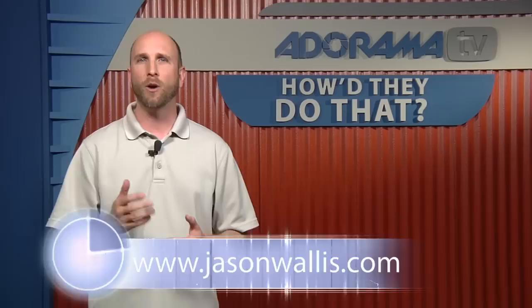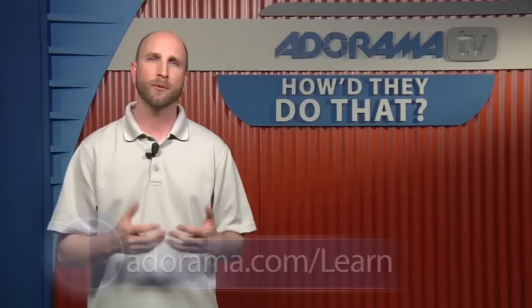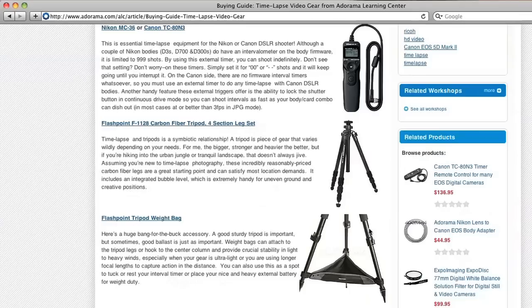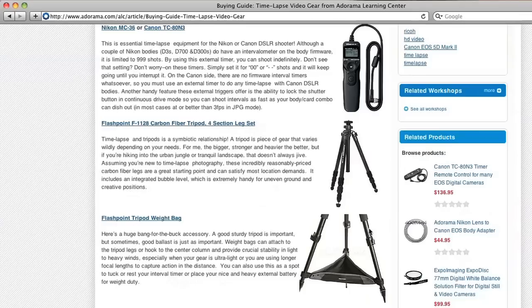Jason, unfortunately we're out of time today. Thank you very much for joining us. Thanks for having me. If you'd like to see more information about Jason Wallace's photography, you can find that at jasonwallace.com, or visit the Adorama Learning Center for more information and links to all the equipment we talked about in this episode of How'd They Do That. Thanks for joining us, and I'll see you next time. This episode is brought to you by AdoramaTV — visit the Adorama Learning Center for photography tips and techniques, links to the gear used in this episode, and related videos. For all the latest photography, video, and computer gear, visit Adorama.com.